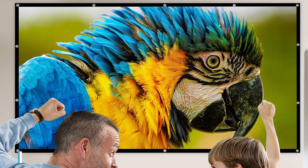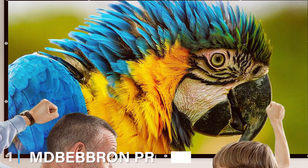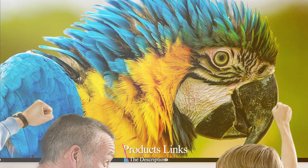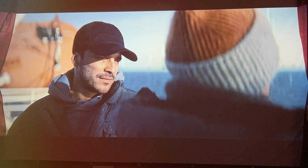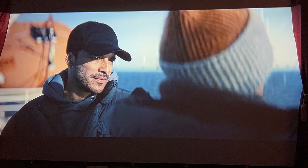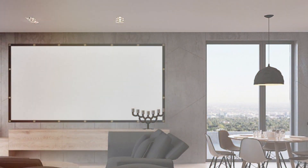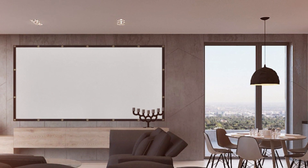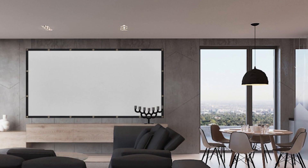At the first position of our list, we have the MD Babron Projection Screen. An absolute gem for movie enthusiasts and presentation gurus. As a professional product reviewer, I was astounded by the quality and performance this screen offers. Measuring in at an impressive 120 inches, it creates a cinematic experience right in your living room. The screen's anti-crease material is pure brilliance, ensuring a flawless display every time.